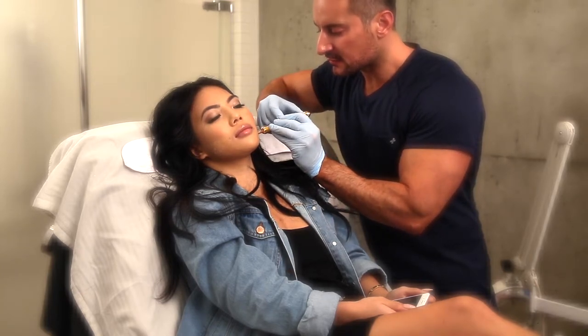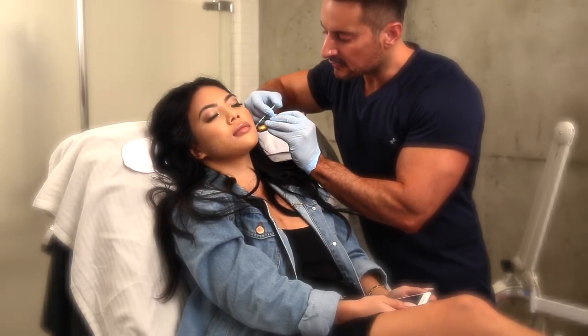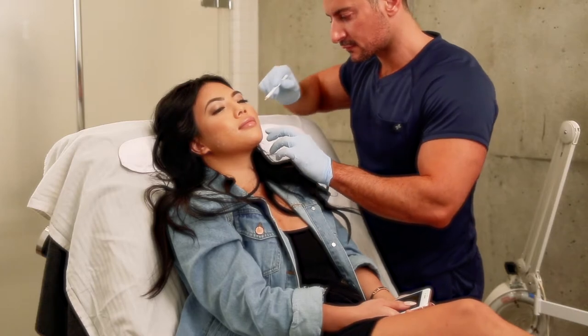We find a lot of our Asian clients who have genetically overdeveloped chewing muscles or masseter muscles love this treatment because of the slimming effect that it has, which is more harmonious with the rest of their body and facial features.